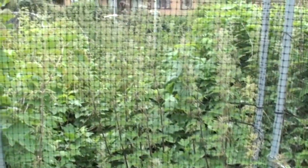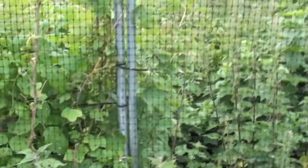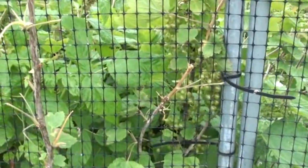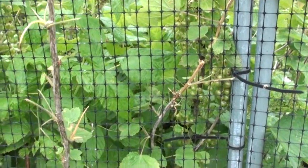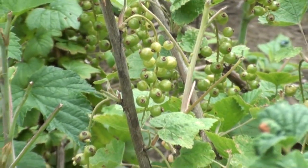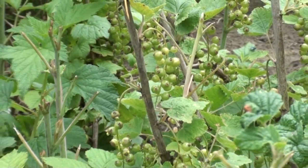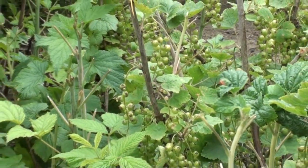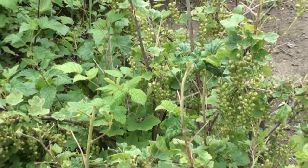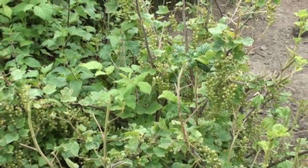This is our fruit cage, absolutely packed full of soft fruit and nettles, so we're going to have to do a bit of weeding here. The crop is looking good though — these are red currants. A few years ago we had too many plants to fit into the fruit cage, so they got planted outside it, and they've been fine there ever since.